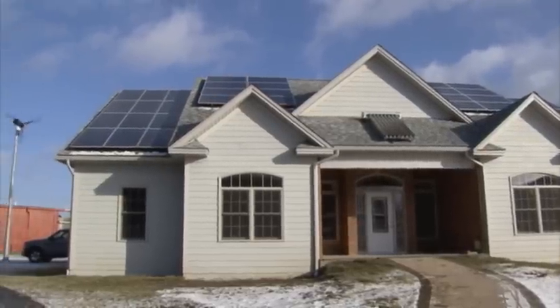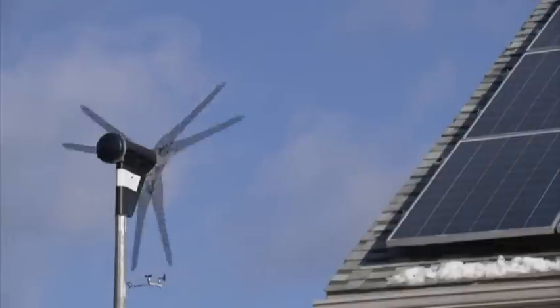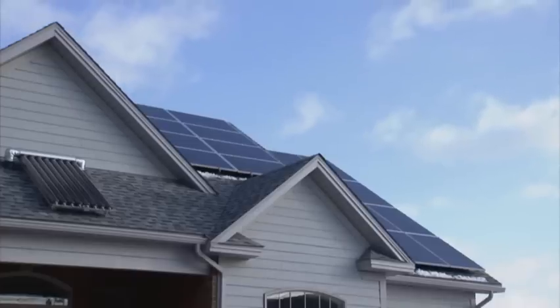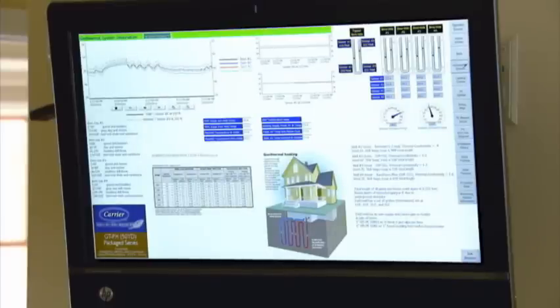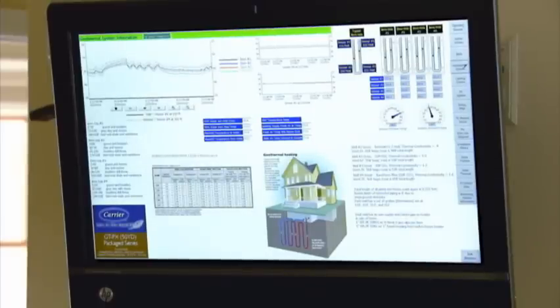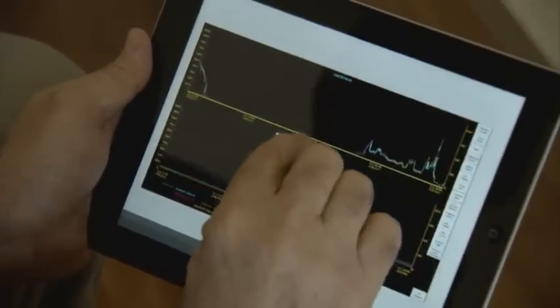The home was completely built by students, with students, and for students. To demonstrate the benefits of the home, the college needed a way to monitor and measure its renewable energy systems. IMT Solar's REVTOS, or Renewable Energy Visual Tableau Operations System, was the perfect fit.